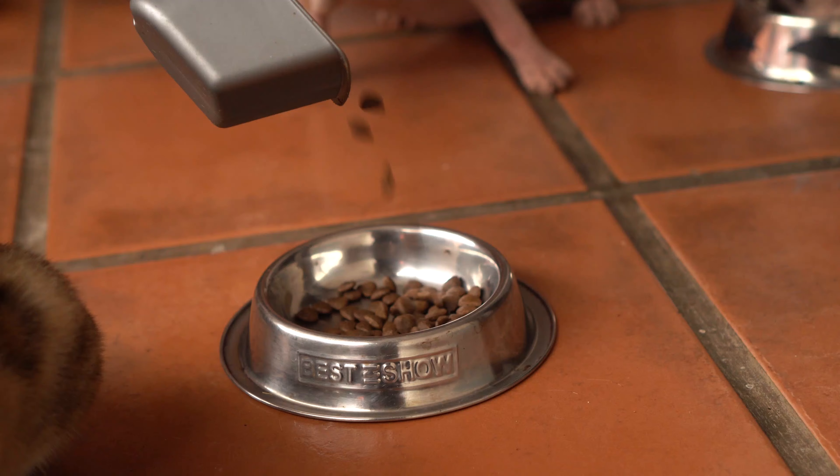Selain yang gue bilang karena salah makan dan minum air mentah, itu juga ada pergantian makanan yang terlalu cepat. Jadi biasanya kalau kita mau ngasih makan kucing itu harus bertahap.